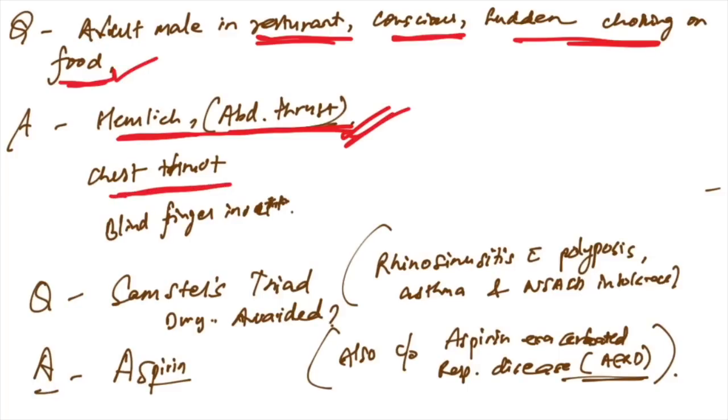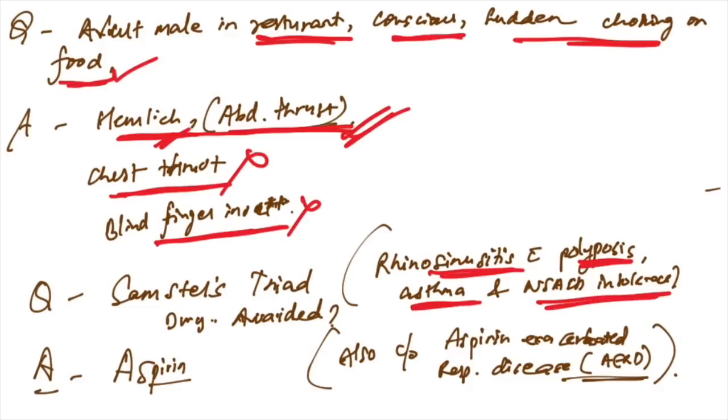Chest thrust is not done; abdominal thrust or Heimlich maneuver is correct. Samter's triad given: rhinosinusitis with polyposis, asthma, and NSAID intolerance — the drug to be avoided is aspirin, also known as aspirin-exacerbated respiratory disease (AERD).